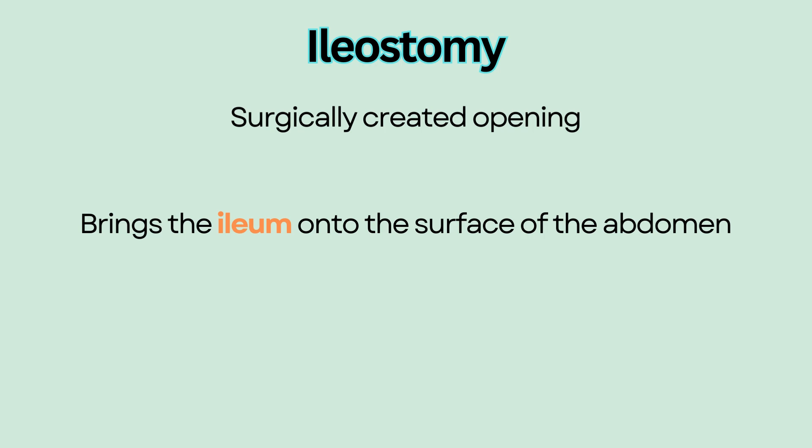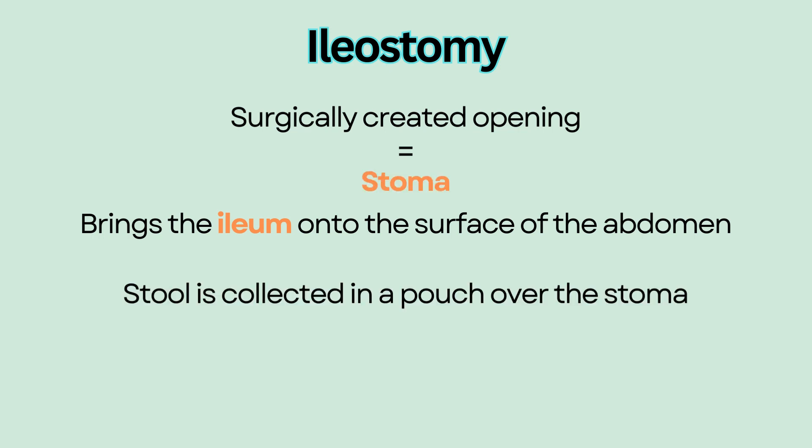Ileostomy. An ileostomy is a surgically created opening that brings the ileum, which is the end of the small intestine, onto the surface of the abdomen. Instead of passing through the rectum, stool will pass out of the surgical opening, also called the stoma. The stoma is covered by a pouch in which the stool will be collected.